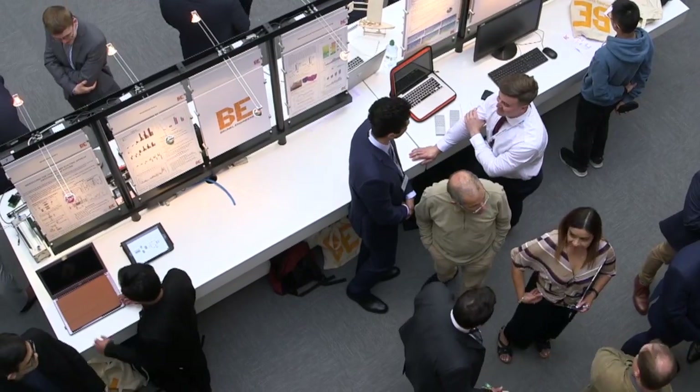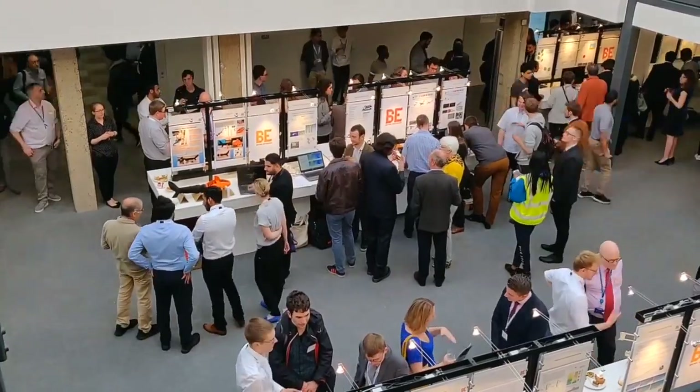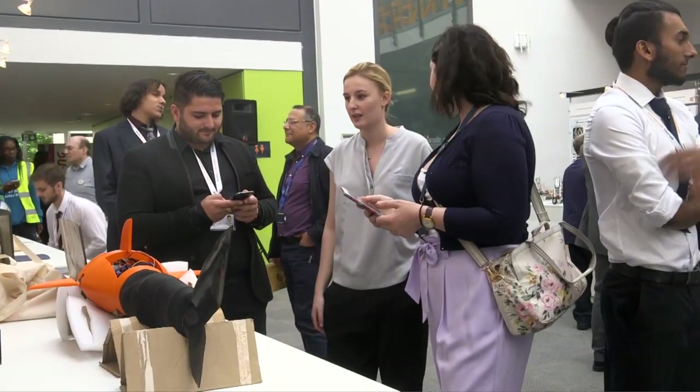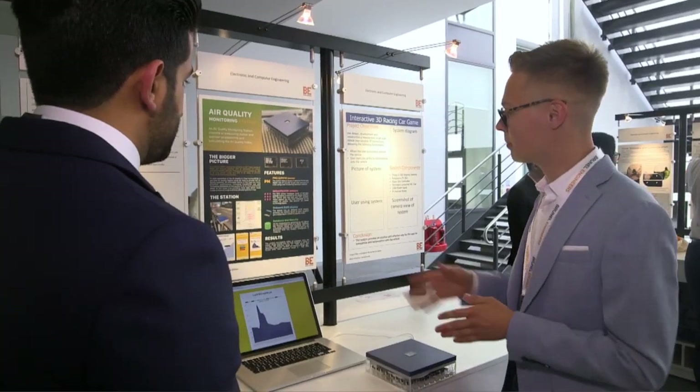Brunel Engineers is a good way for us to interact with people from industry and really find out what is there for us after we leave university. My project is a robotic shark development, and as a team we designed, developed and built a robotic shark that is capable of operating autonomously underwater. As it's a multidisciplinary project, I thought it would be interesting to combine different types of engineering in one project as well.